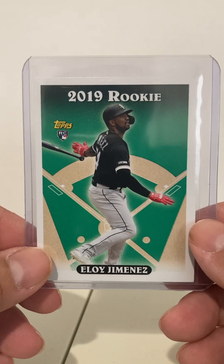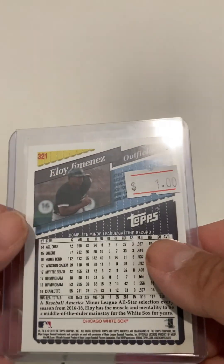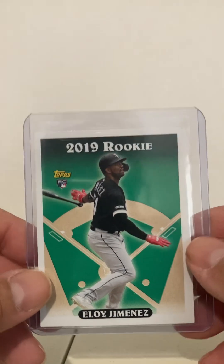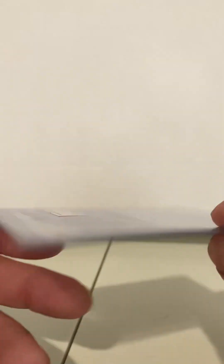Next, this is a 2019 Eloy Jimenez rookie. I'm going to guess this is Archives. I love the 2019 look because it's just like the '93 Jeter. So I think that's a neat card. I got it for a dollar, so that was another good one.